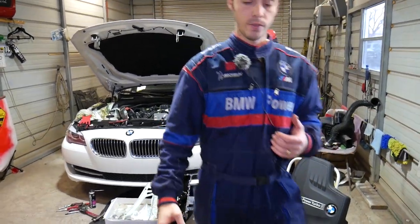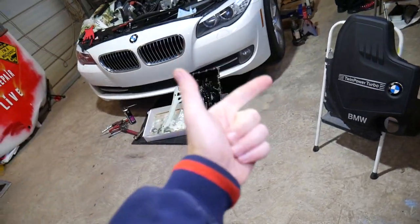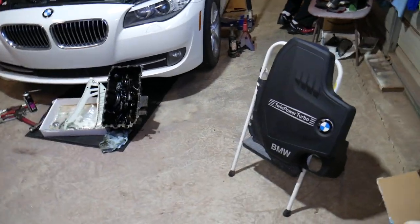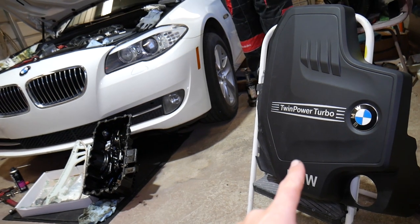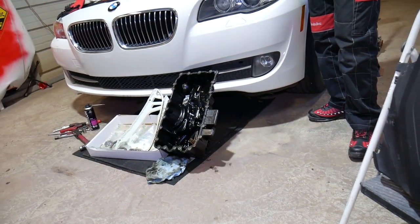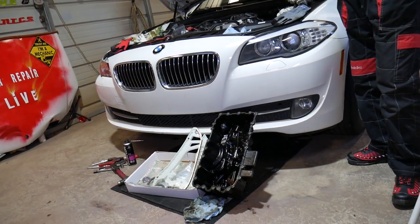That same engine has been used across all BMW 1, 2, 3, 4, and 5 Series. If you have a valve engine cover that looks like this, this is the twin turbo 4-cylinder N20 B20 engine. This particular one has only 87,000 miles and developed the problem.